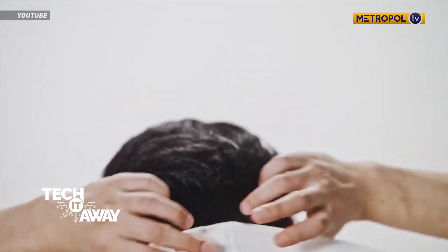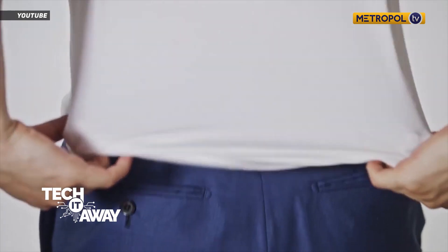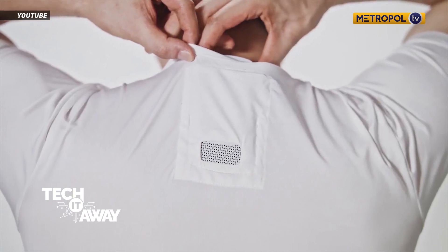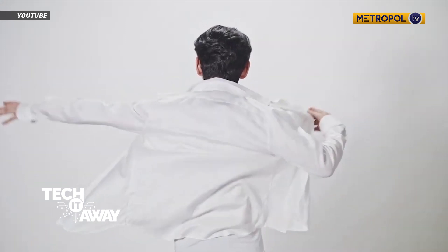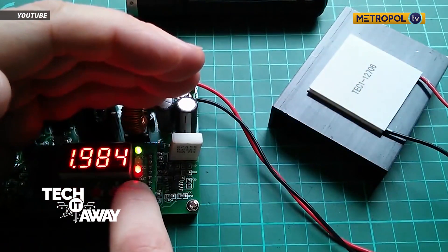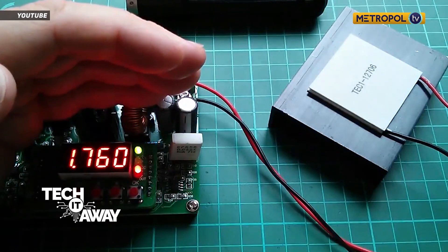Sony is crowdfunding a wearable air conditioner, the Reon Pocket. The steady device doesn't condition the air as such. Rather, it stashes discreetly inside a tiny sleeve on a special t-shirt between your shoulder blades, and uses the Peltier effect, where heat is absorbed or emitted when you pass an electric current across a junction.